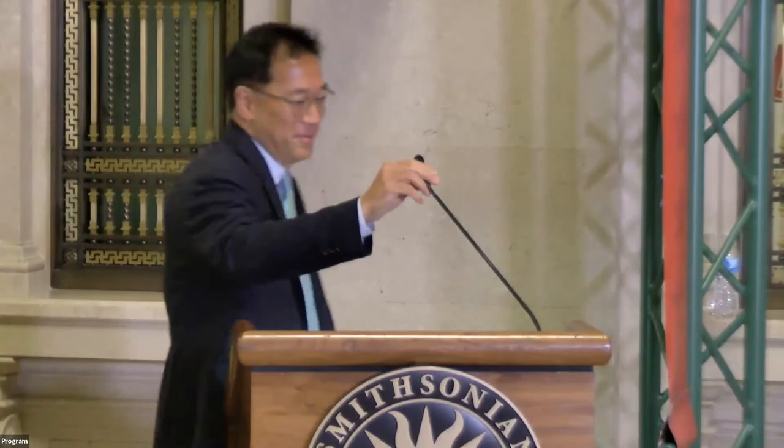Thank you so much, Dan, and thank you, Elliot, Marty, and the entire Smithsonian National Postal Museum staff for spending over four years pulling this landmark exhibition together. I'm very humbled to be at this podium, not only because of the privilege of working with Elliot, Dan, Emery, Marshall, and their team, but most importantly because of my 20-year partnership with the Smithsonian Institution.